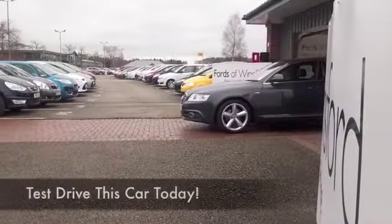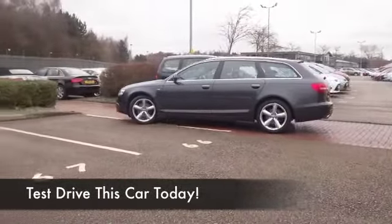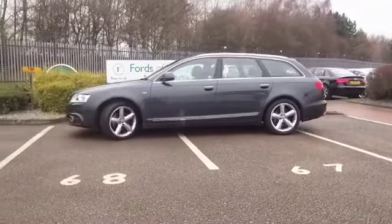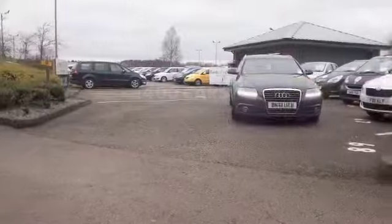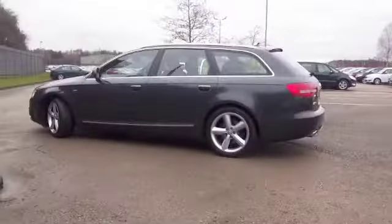Now, as far as estate cars go, you're not going to go wrong with an Audi A6. As standard, you get an impressive spec, you get a beautifully made car which is very comfortable to drive on those long motorway runs, and very practical as well, with a decent load space at the back.